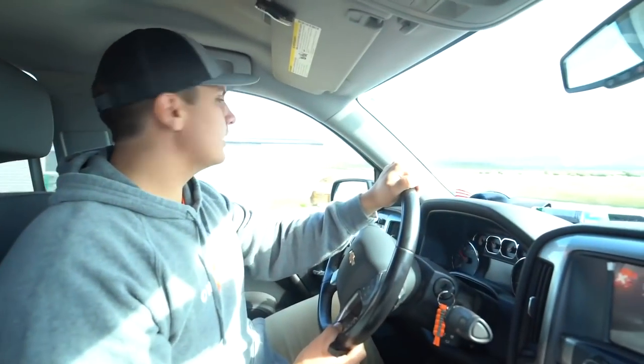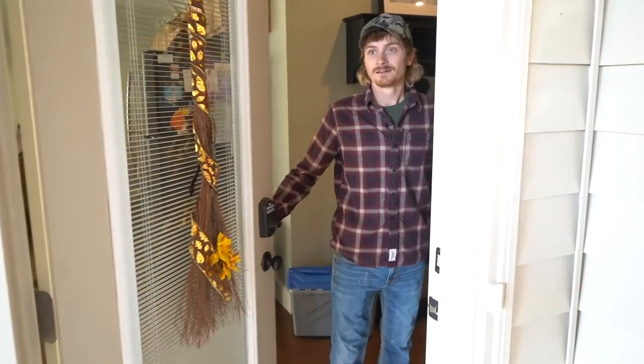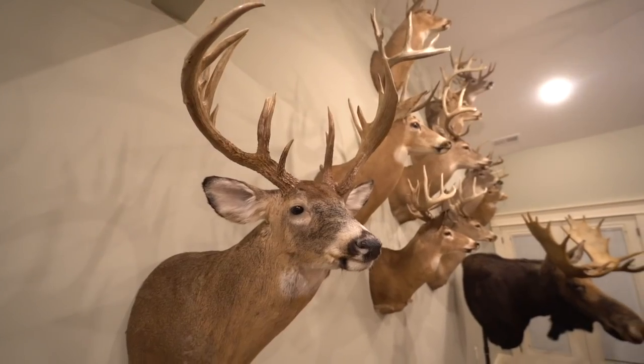The Exodus team is traveling around the United States to take a look inside the trophy rooms of some of the most interesting whitetail hunters in the country. From giant bucks, unique racks, and riveting stories, welcome to Whitetail Cribs.